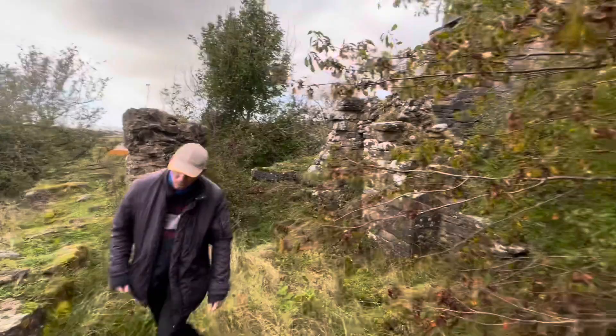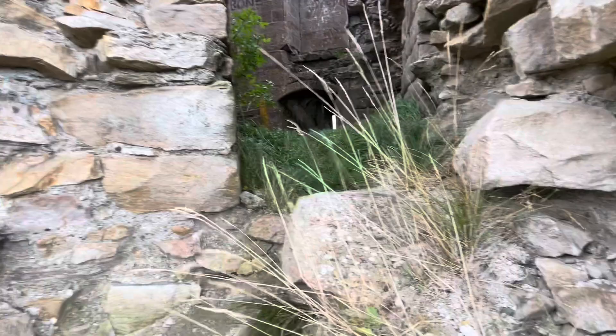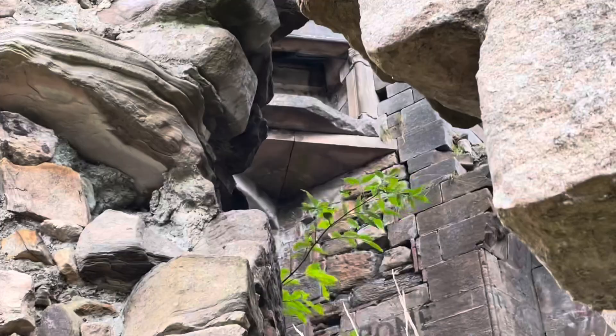Look how nature's taking itself back, Alan. There's Alan — he's like a mountain goat! I'm not climbing up in there. See the fireplaces? That's amazing. See the fireplaces? I'll zoom up for you guys. See the fireplace?